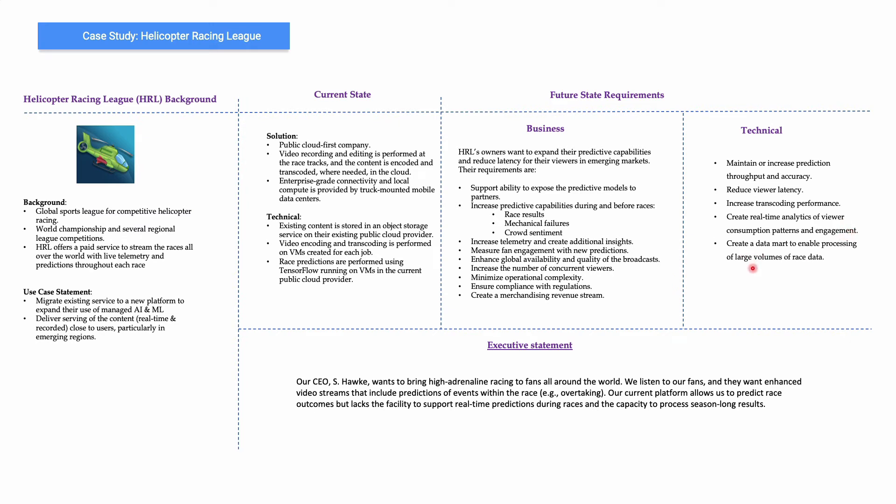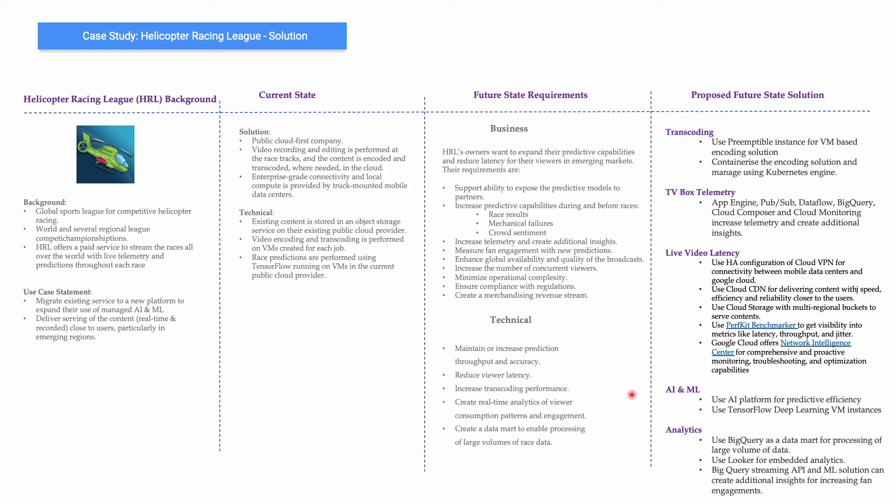They want to create a data mart to enable processing of large volumes of race data in real time, and bring high-adrenaline racing to fans all over the world — the whole idea being to engage fans as much as possible through videos. One major ask is about transcoding services, which is complex with code spread everywhere and every VM doing transcoding for every job.